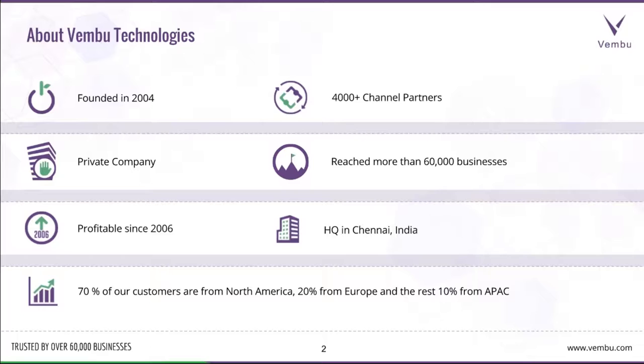We are a private company, profitable since 2006. We have 4,000 plus channel partners and we have reached more than 60,000 businesses so far. We are headquartered in Chennai, India. 70% of our customers are from North America, 20% from Europe, and the rest 10% from Asia Pacific region.